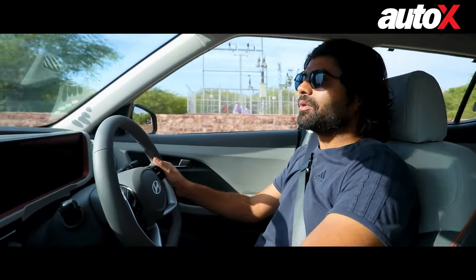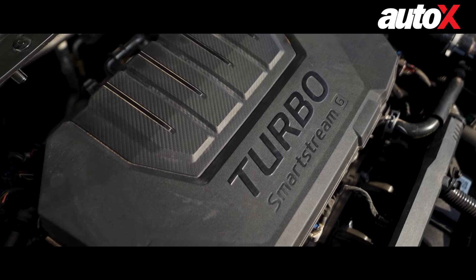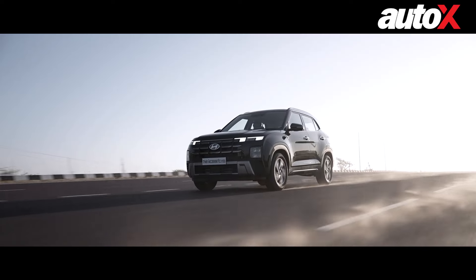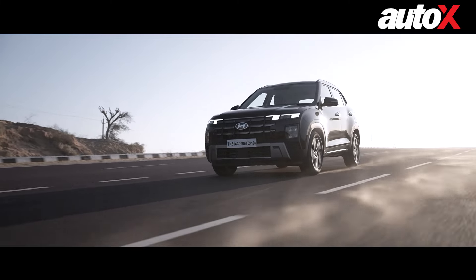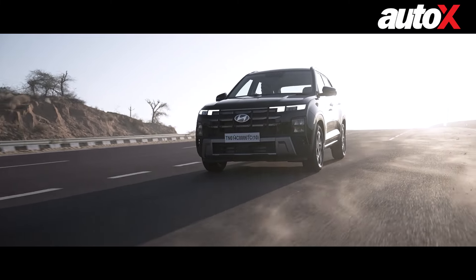Let's start with the turbo petrol. The Creta now, once again, has a turbo petrol engine on offer — it's the new updated 1.5-litre engine making about 160 PS and 253 Nm of torque. The important thing to remember is that with the Creta, it can only be had with a 7-speed dual-clutch transmission.